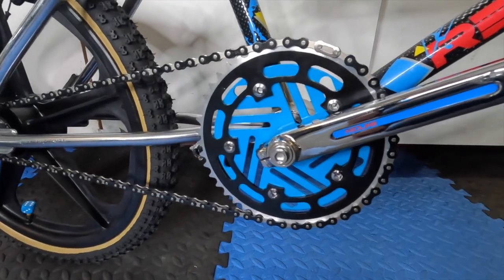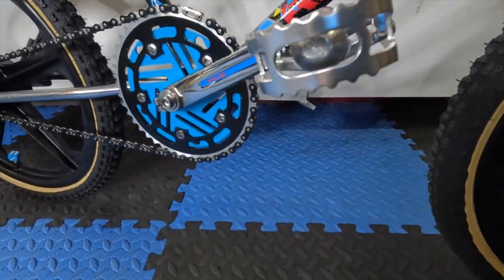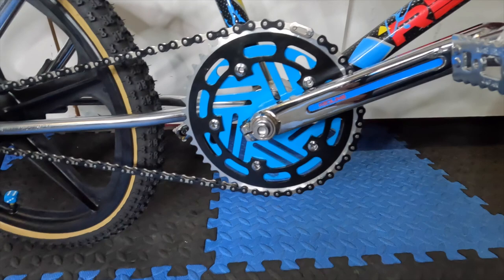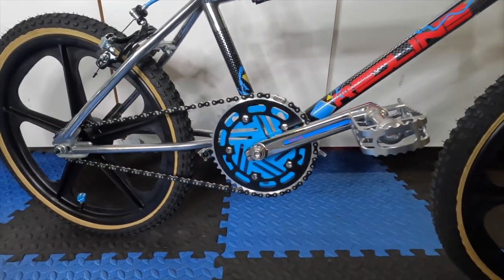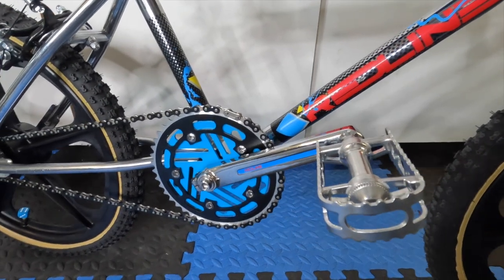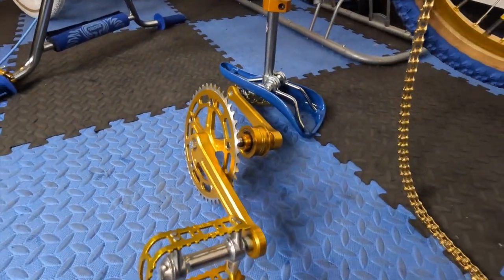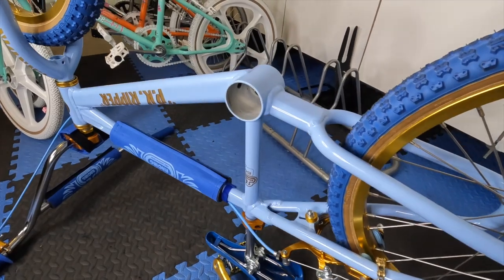Here it is — the Tioga disc chain ring and Redline Flight three-piece cranks with the MKS pedals in chrome. What do you think of that transformation? Do you like the three-piece or did you like the one-piece? Three-piece Flight cranks are always pretty rad, especially on a Redline. The color of the decal is a little bit darker than the chain ring, but overall I like it — it gives the bike a higher quality look. Comment down below what you think about the pedal and crank upgrade to the Redline.